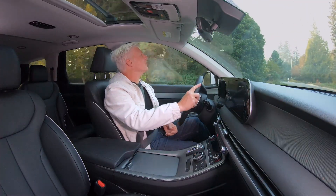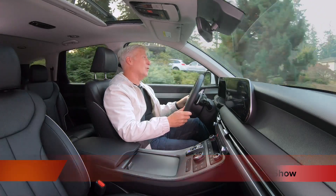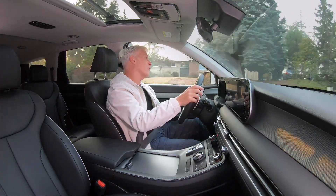I'm Auto Specialist Tom Volk for the Seattle International Auto Show. The Palisade has always been good, and for 2023 it gets a major refresh.